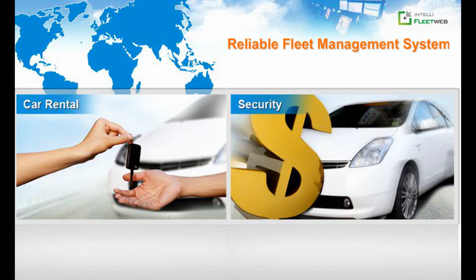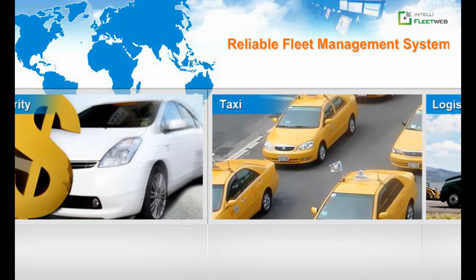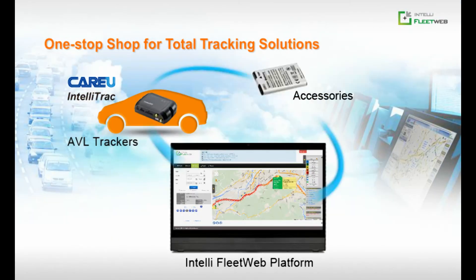No doubt, IntelliFleetWeb Vehicle Tracking Platform is your reliable choice for your fleet. We provide trackers, tracking software, and total tracking solutions.